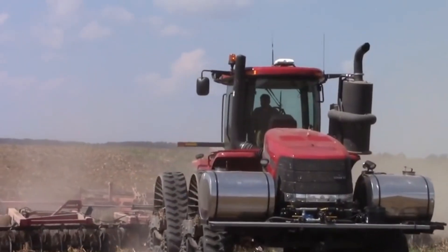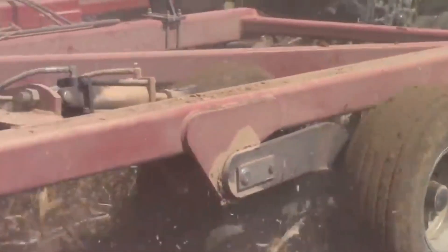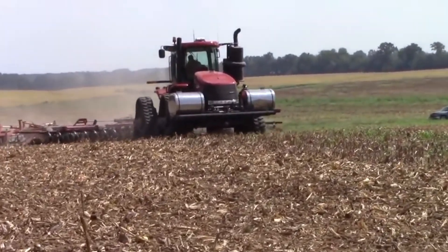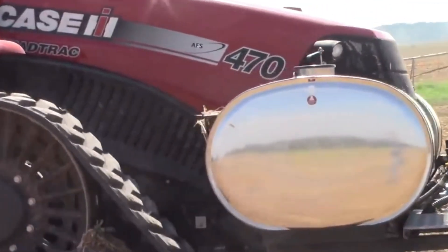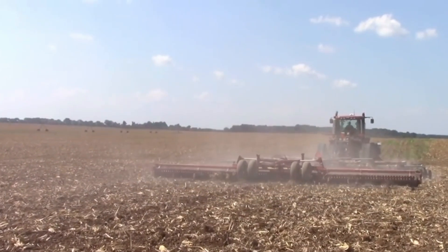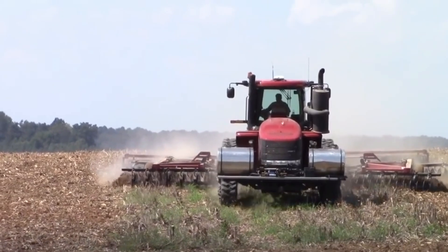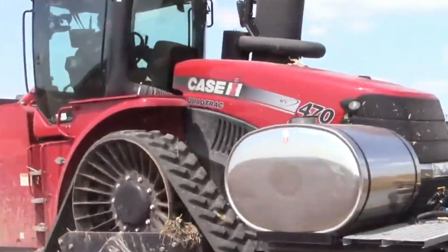The Case IH Steiger 470 is a tractor designed for heavy-duty agricultural work, particularly for large-scale farming operations. It has around 470 horsepower, making it suitable for demanding tasks like plowing, tilling, and hauling. It gained popularity for its excellent traction and ability to handle large implements and work in tough terrain. Farmers and agricultural professionals favor this model for its reliability and efficiency. A new Case IH Steiger 470 could range from around $300,000 to $400,000 or more, depending on specifications and optional equipment.